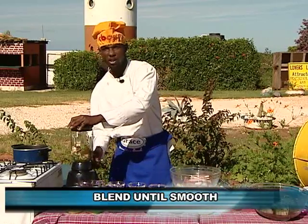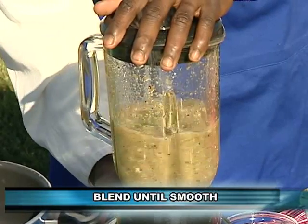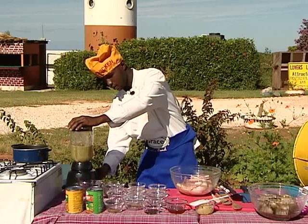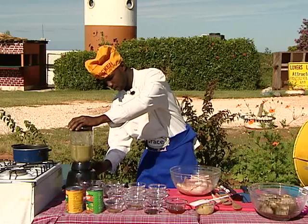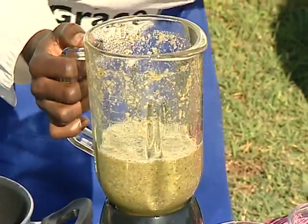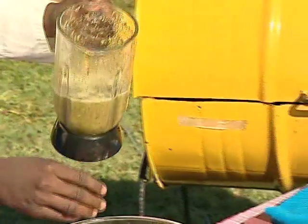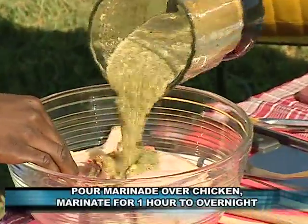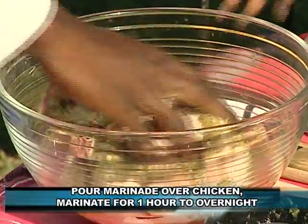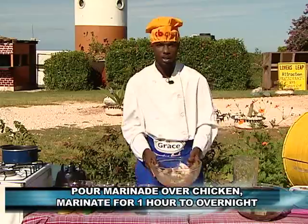Now I'm going to blend it for just a minute or two. And now I'm going to pour it on top of the chicken. I'm going to leave it to marinade for an hour or two, or you could leave it overnight.